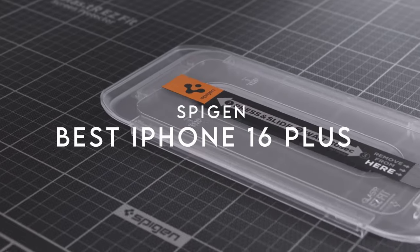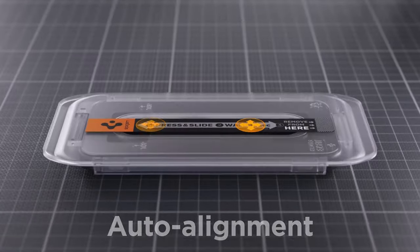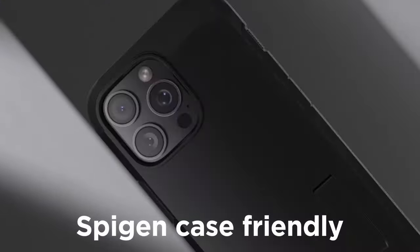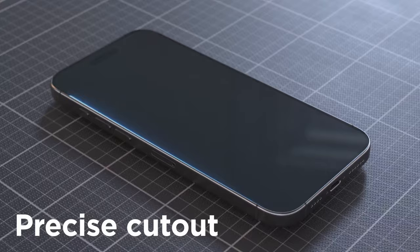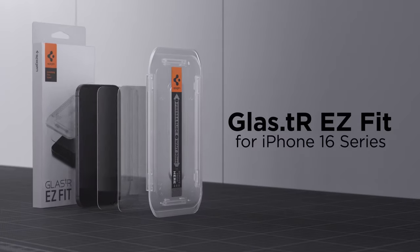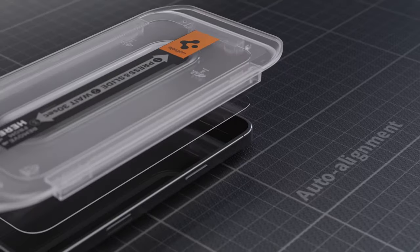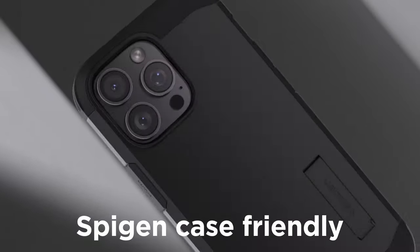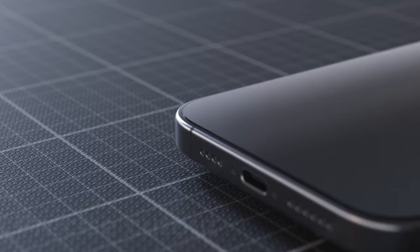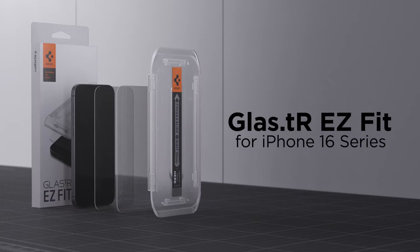At number four, Spigen. Protecting your iPhone 16 Plus or 15 Plus just got easier with the Spigen screen protector. Crafted from high alumina silicate tempered glass, it offers superior protection against everyday drops and scratches. With maximum light transmittance, display clarity is excellent and your iPhone's stunning resolution is fully preserved. Touch sensitivity is another standout — the protector feels just like the original screen with fast, responsive touch and zero lag.